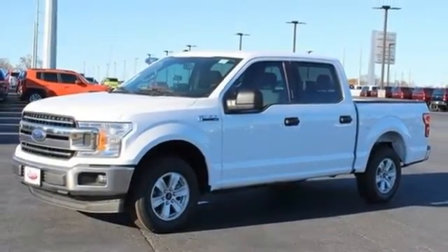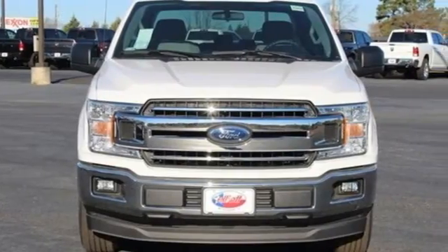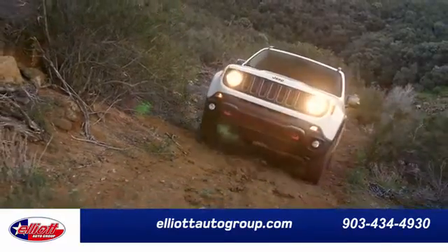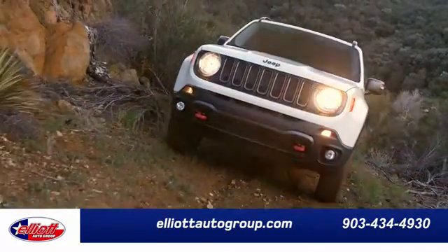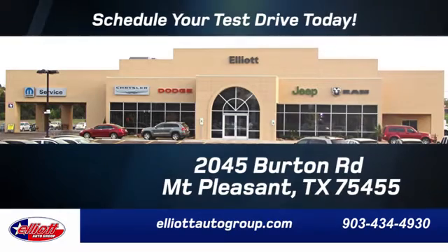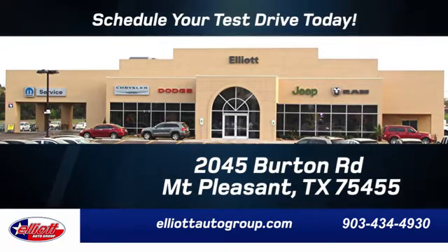Smart enough and tough enough to stand the test of time. Test drive it for yourself today. Elliott Auto Group — we don't do things the old way, we do them the right way. Schedule your test drive today. We are located just off I-30 on Burton Road in Mount Pleasant.